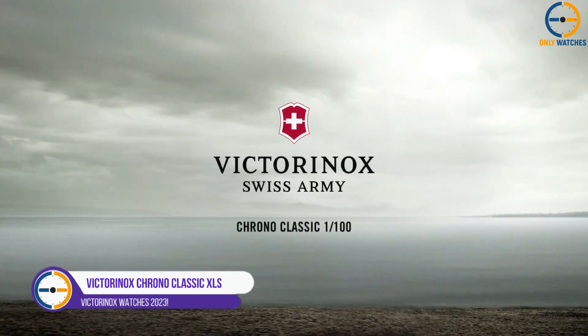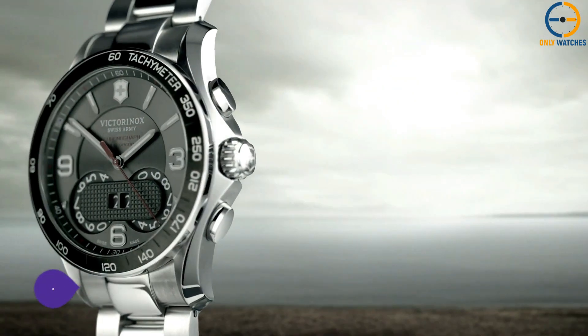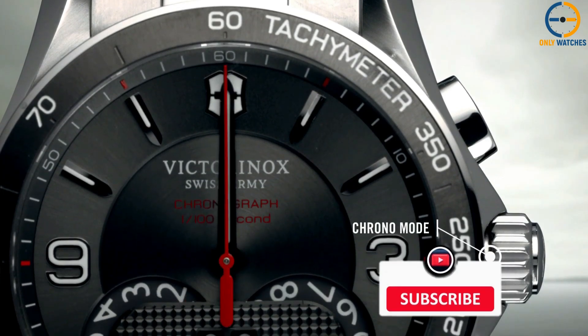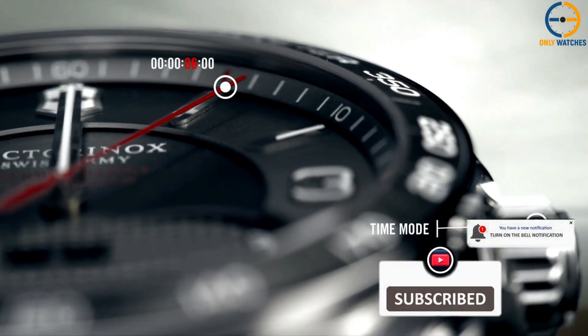Number 1: Victorinox Chrono Classic XLS. This timepiece has a 45mm case width and is made of polished stainless steel. It features a tachymeter on the bezel, two push-down crowns at the 2 and 4 o'clock positions, and a silver and black display that is easy to read.